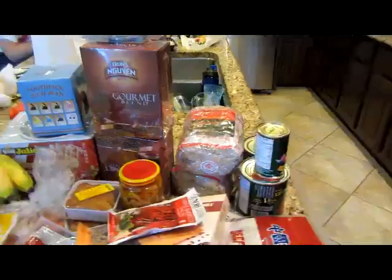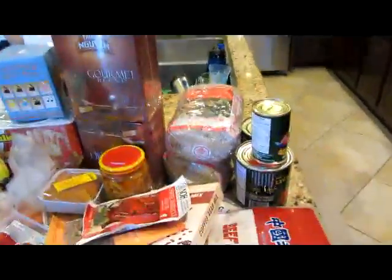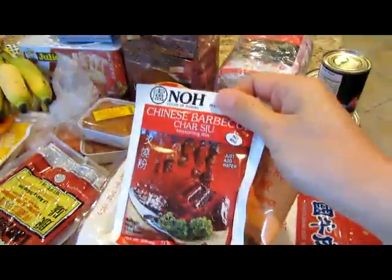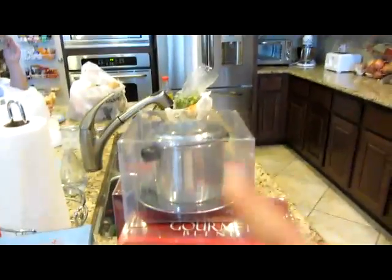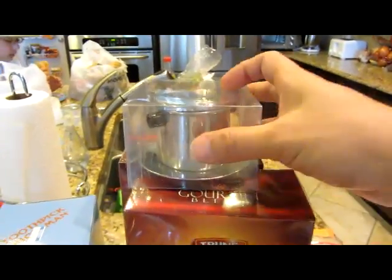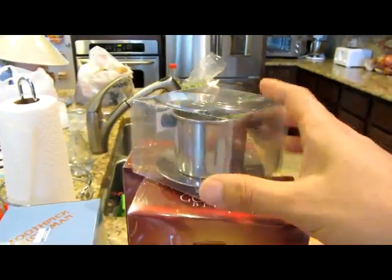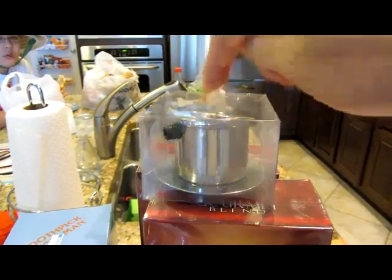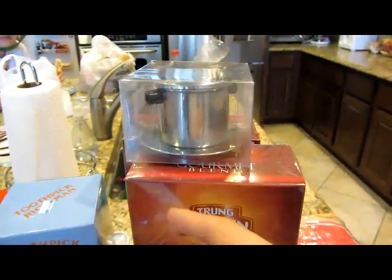Some of the loot I got from Hong Kong Market. Some Chinese barbecue seasoning. Rice noodles. This is Vietnamese coffee. I'll have to show you how to make some Vietnamese coffee with this little fixture later. Basically, you put the coffee grounds in there and pour hot water and it drips down into a cup of ice. Pretty cool.